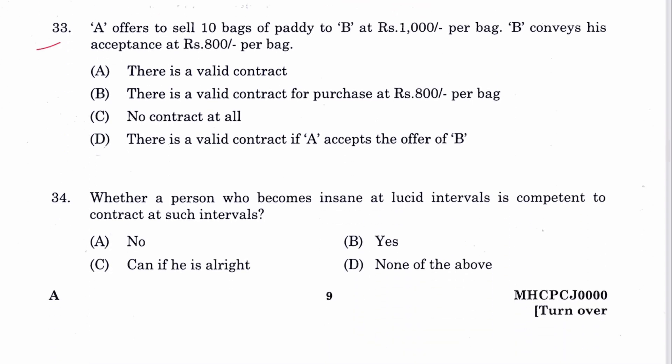Question 33: A offers to sell 10 bags of paddy to B at rupees 1000 per bag; B conveys his acceptance at 800 per bag. This is a counter offer and not an acceptance — there is no contract at all. C is the answer.